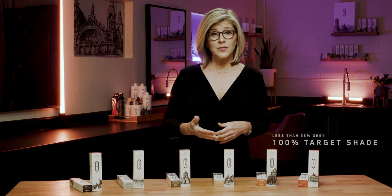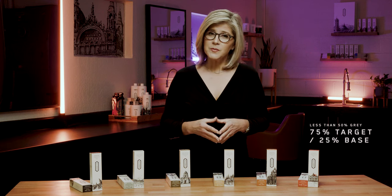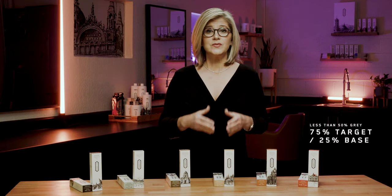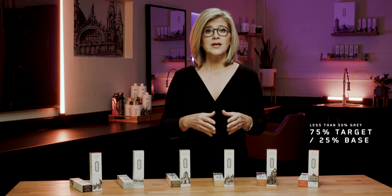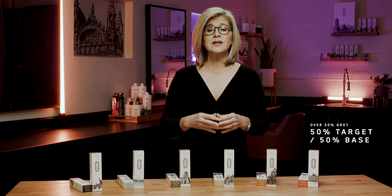If your client has less than 25% gray, use only a target shade. For clients with 50% gray or less, you'll use 75% of a target shade with 25% of a natural base. For clients over 50% gray, use 50% target shade and 50% natural base. Keep in mind when coloring gray hair with Duomo, increase processing time to 40 minutes.